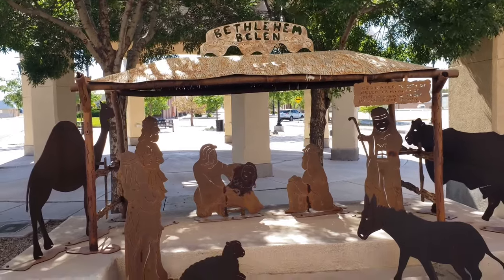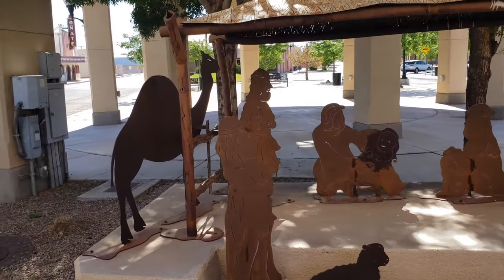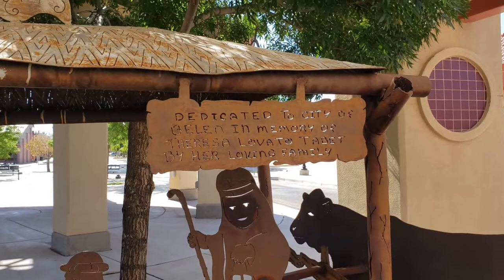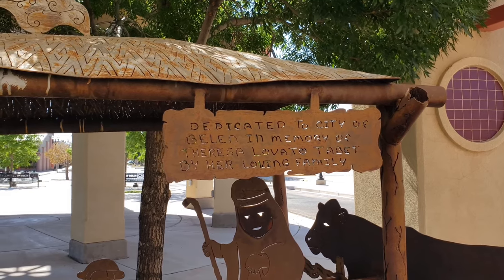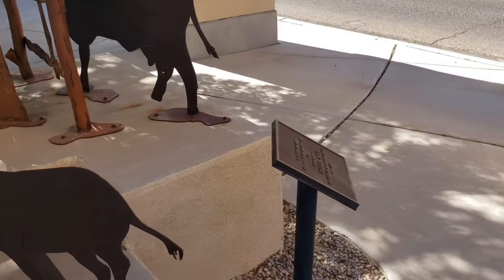The land actually means Bethlehem, so that makes sense. Dedicated to the city of Belen in memory of Teresa Lovato Tabbit by her loving family. Very nice.